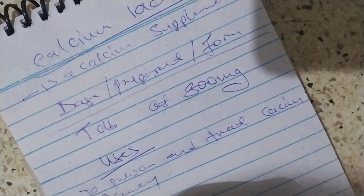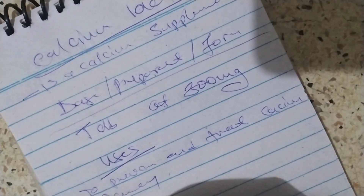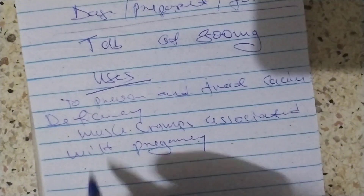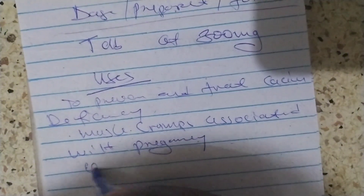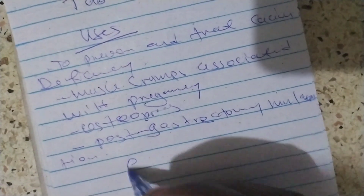It is used to treat muscle cramps associated with pregnancy. It is also used in osteoporosis. Now for the contraindications: